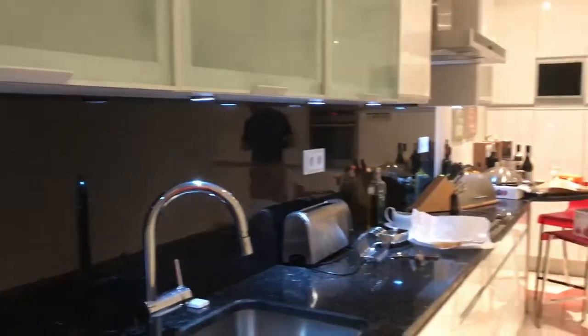So that's the balcony, even though it's raining and dark outside. I posted a picture this morning of what it looks like in the daytime. So this is the kitchen — yes, it's pretty big. I'm trying to go slow; I'm not used to doing this this way.